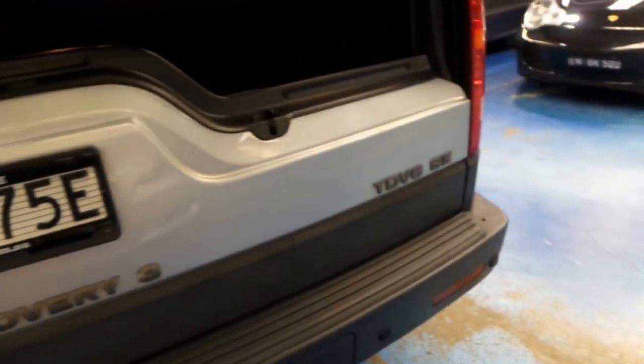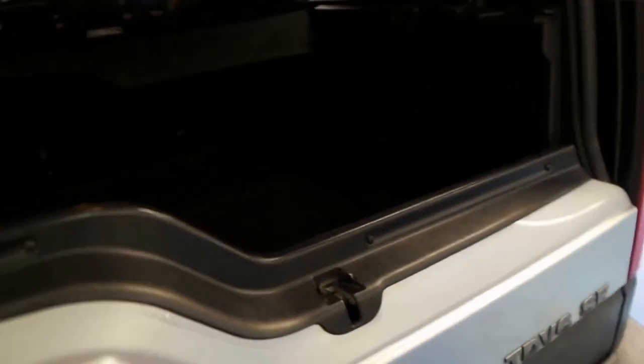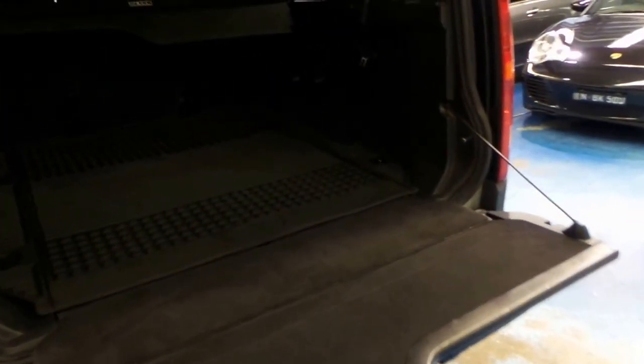It's got a split tailgate, which is a good idea, because if you're in a shopping centre and you've reversed up against a wall, you don't need as much space. Whereas the old Pajero-style swing tailgates unfortunately weren't all that good, because they just took up so much space.